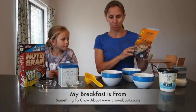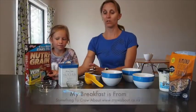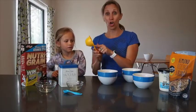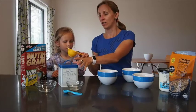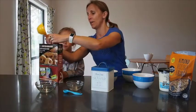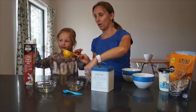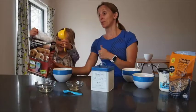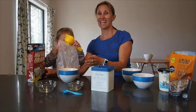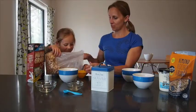Typical serving size — we're going to work out a typical serving size of Nutri-Grain, which is around about a cup of cereal. This is a half cup measure. Brooke, if you can put in a cup of cereal for me. It says the serving size is one cup, and it actually works out to around about 50 grams.